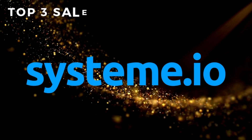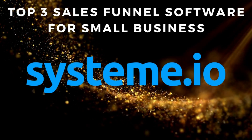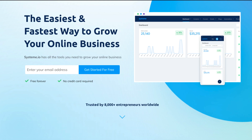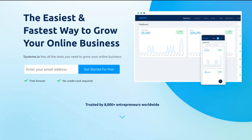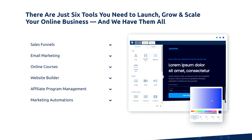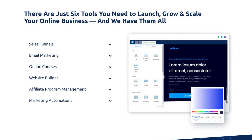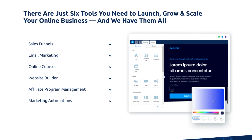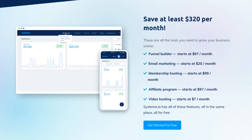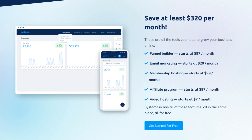First on our list of top three sales funnel software for small businesses is Systeme.io. This is an impressive all-in-one marketing platform that we recently discovered and just can't stop talking about. Essentially, Systeme.io is not just a sales funnel software, but also allows you to engage in email marketing, automations, build websites, blogs, create online courses and more. This software essentially eliminates many tools that you need to succeed online, as this is an all-in-one solution.